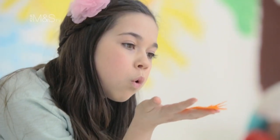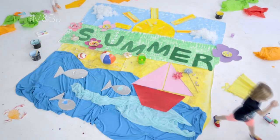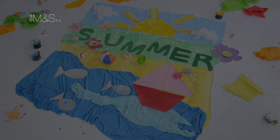I'm Annie Poole and I'm a designer for kids clothes at Marks & Spencer. Bring on the summer with my new Kidswear range exclusively at M&S.